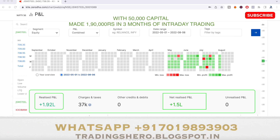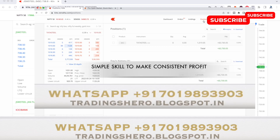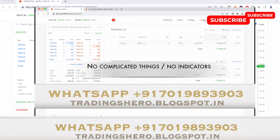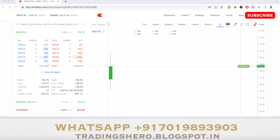If you're into stock market trading, having losses, and want to recover and learn to make consistent profit in intraday trading, you can join us today. I'll teach you a simple skill to make consistent profit — no indicators, no complicated things. It's a one-time payment and you get lifetime support.